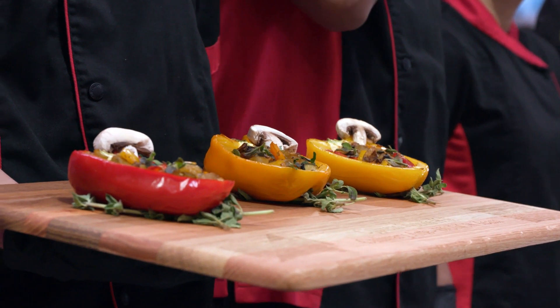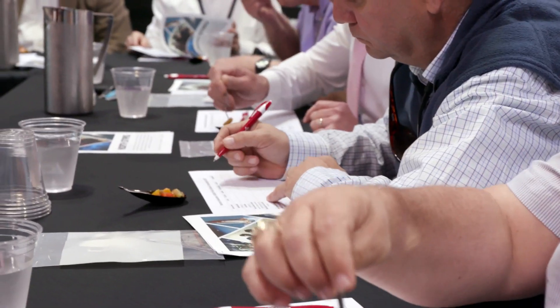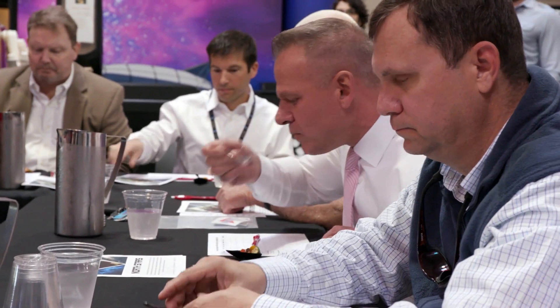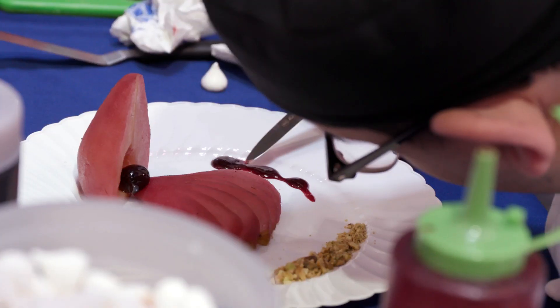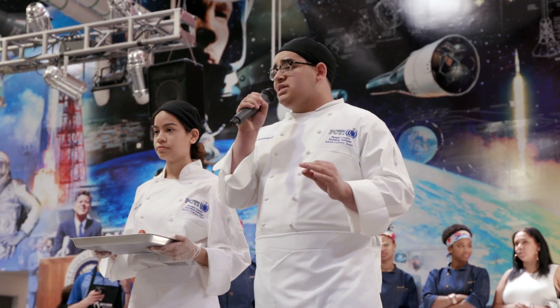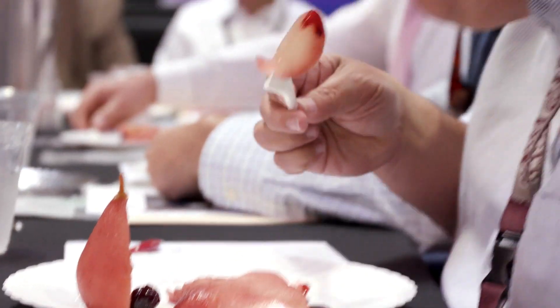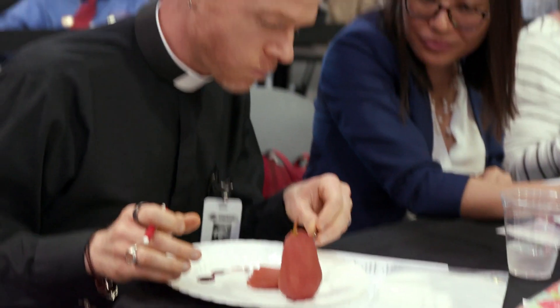Our dishes are all vegetarian, so we used mushrooms to give it that kind of meat texture. We wanted to get students involved to understand about microgravity and the food processing that has to take place in order for food to get up there. We're presenting our poached pear in a wild cherry syrup. It is a challenge because the nutritional guidelines are so strict. First off, we have antioxidants in the cherries, which are very high, a low sodium content, and a lot of magnesium, potassium, and very low fat.